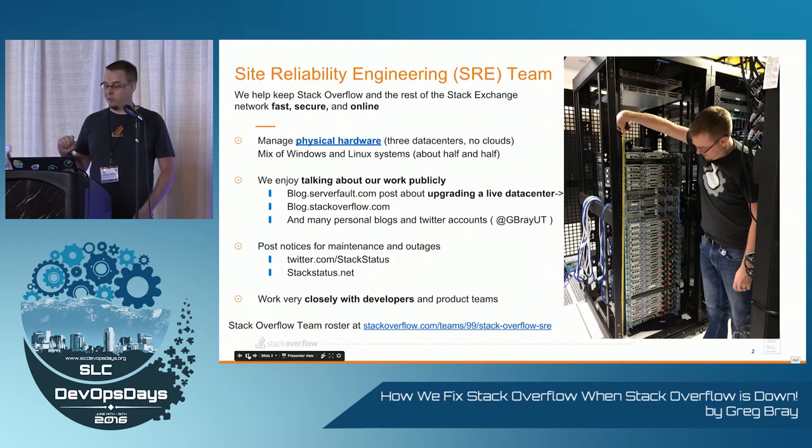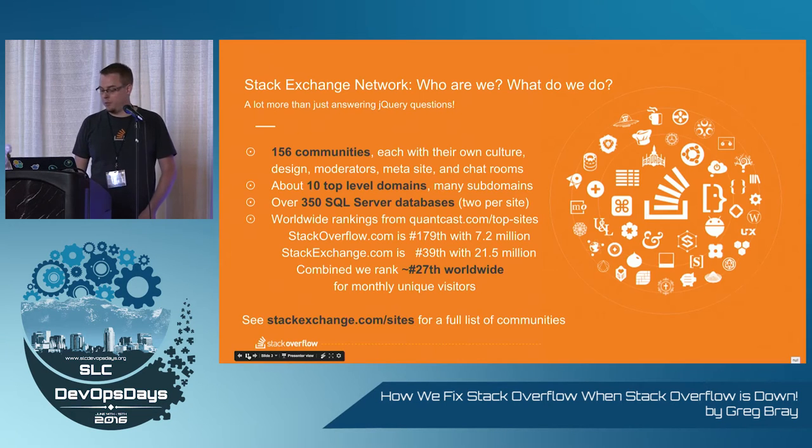We run on all physical hardware, so this is a cool picture of us refreshing a data center live. We also work very closely with the developers — we have people embedded on those teams and on our teams. It's about 156 unique communities, 10 top level domains, 350 SQL server databases, all up about 27th worldwide for unique visits.